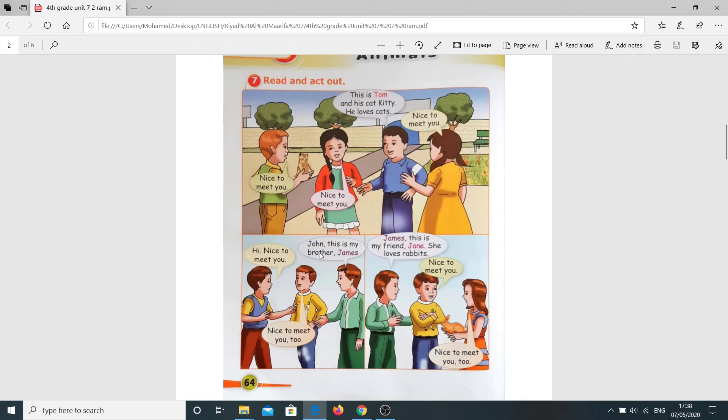John, this is my brother James. Hi. Nice to meet you. Nice to meet you, too. Again: John, this is my brother James. Hi. Nice to meet you. Nice to meet you, too.